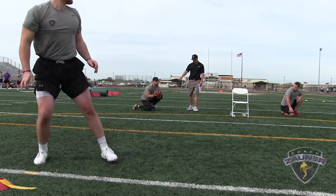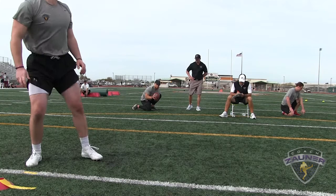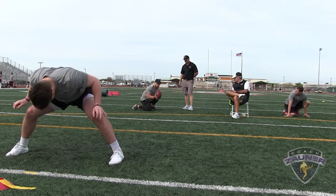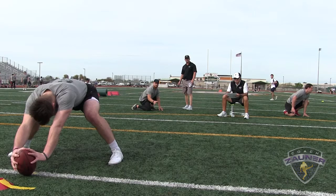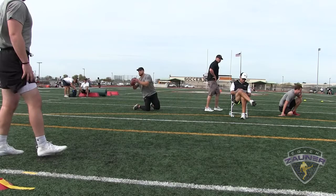Snap number four: good location, perfect laces, three points. Snap number five: good location, perfect laces, three points. Snap number six: a little bit high inside by the ear, laces were good, two points. Snap number seven: good location, perfect laces, three points. Snap number eight: good location, perfect laces, three points.